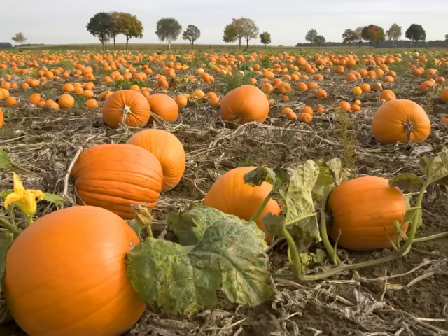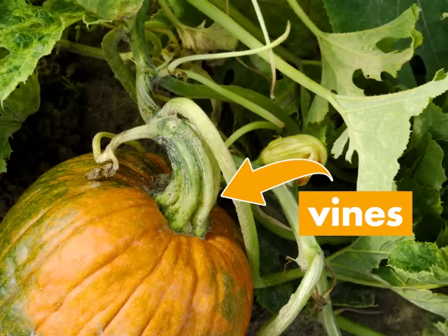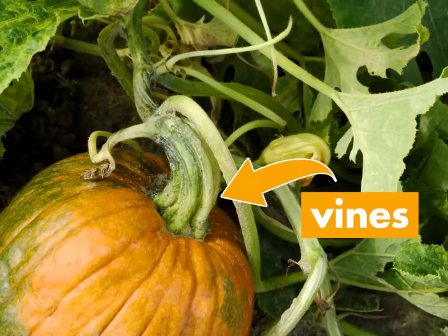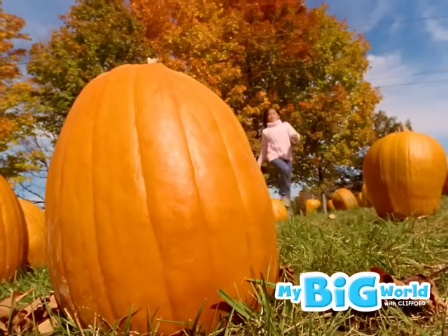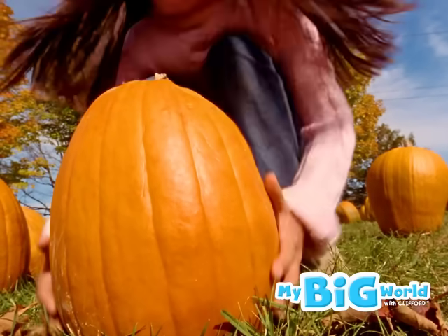Lots of pumpkins grow on a pumpkin vine. A vine is a kind of plant that has a long stem and grows along the ground. In October, pumpkins are ripe and ready to pick.